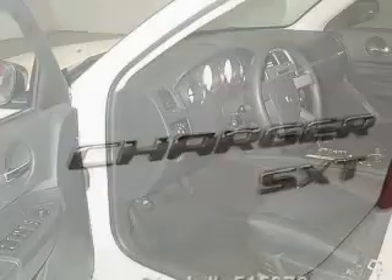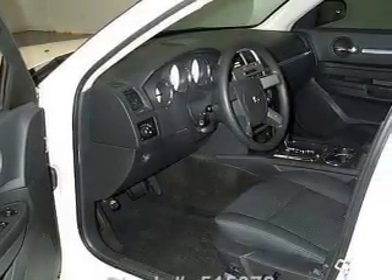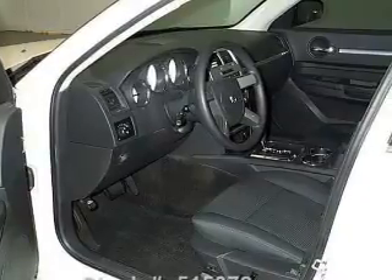Low tire pressure warning and independent suspension. Let us put you in the driver's seat today. Call or click to contact us.